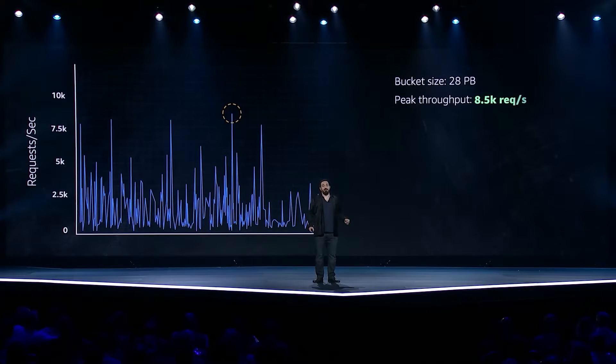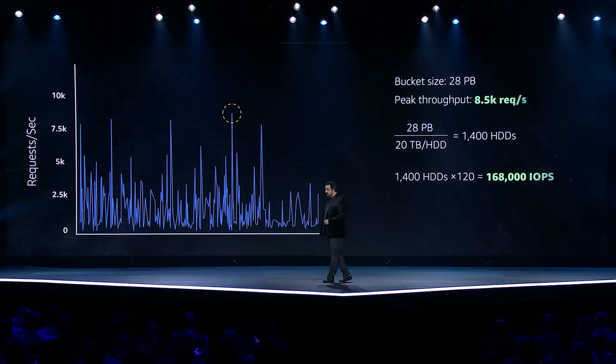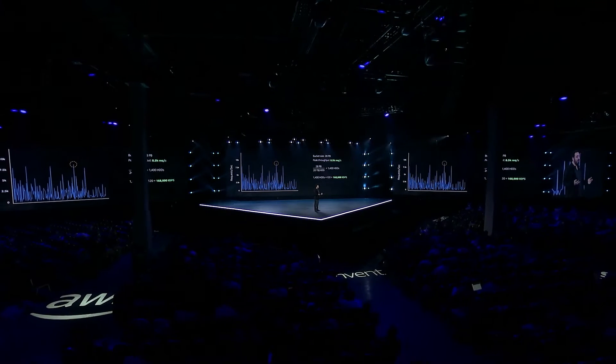Of course, we can have the opposite problem as well. This is a much bigger bucket with 28 petabytes of data. But the IO peaks here are only 8,500 requests per second. So we're going to need 1,400 hard drives to store the data. But those hard drives are going to provide enough IO to do 168,000 IOPS, and we only need 8,500. So in this case, we're going to have a lot of very full but very idle hard drives. So now you understand why it's so challenging to use hard drives for big data workloads.